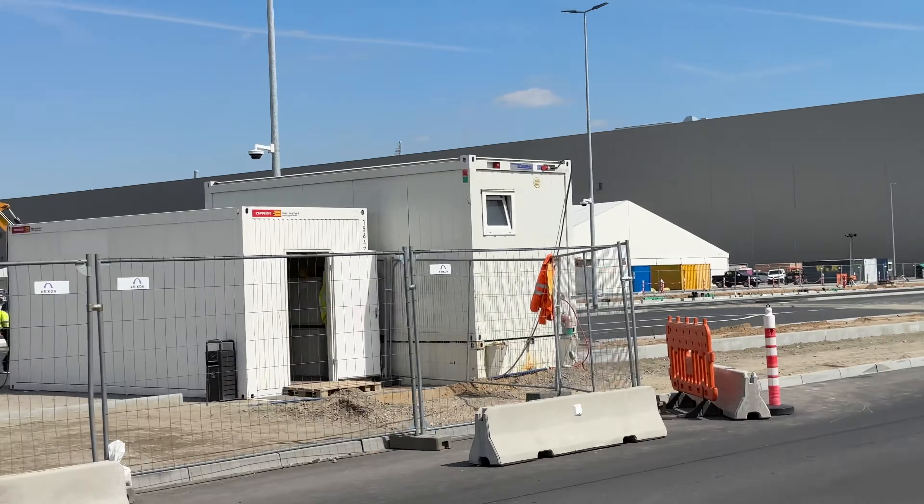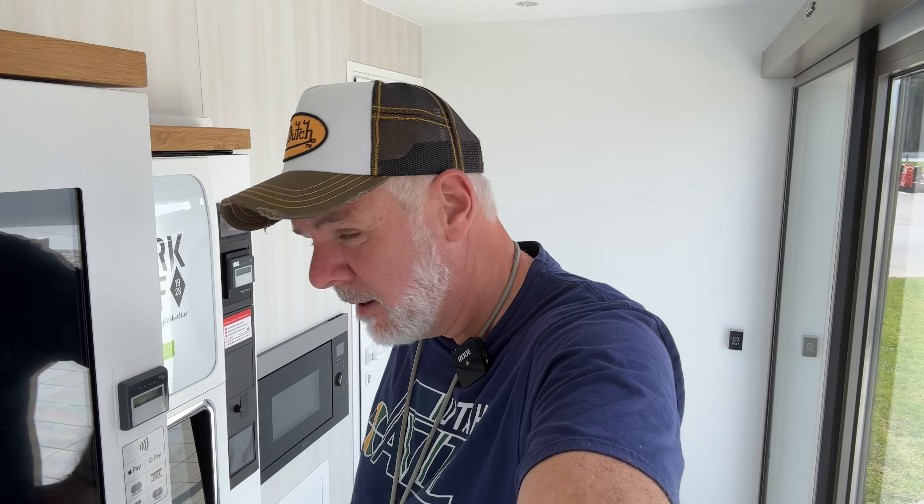Hier sind wir jetzt drin im kleinen Snackraum. Es gibt einen Snackautomaten – ich glaube, der ist noch nicht befüllt – der funktioniert mit allen Karten, sogar mit Apple Pay. Dazu gibt es einen Kaffeeautomaten mit Kaffee, Cappuccino, Schokomilch, Vanillochino, Früchtetee, Café au Lait – also ganz viele Sachen. Man kann auch mit Karte bezahlen, und es gibt sogar eine Mülltrennung.